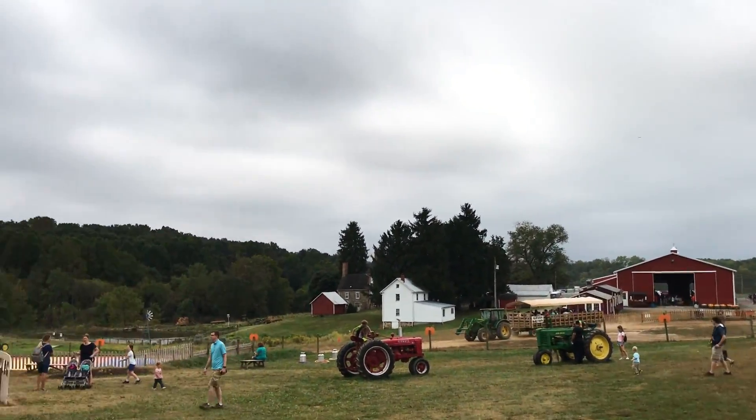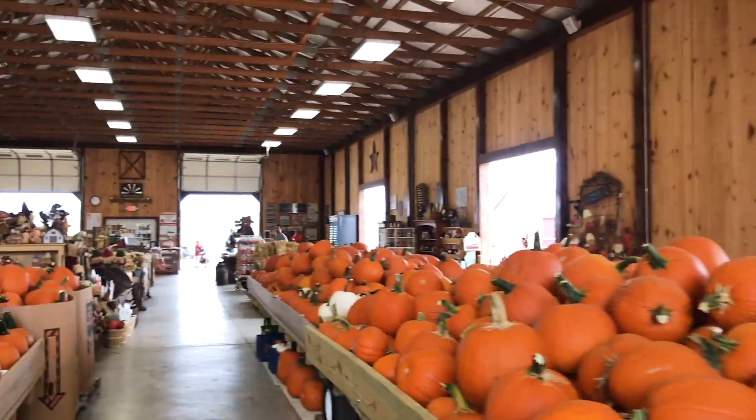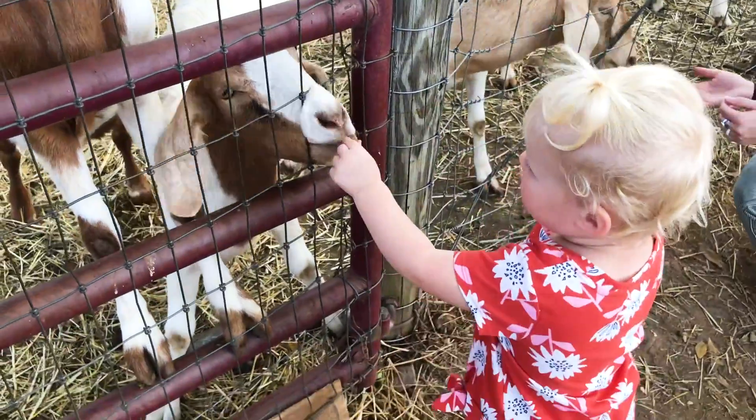There's so many things you can do up here, from the corn maze behind me, to hay rides, to pick pumpkins, pick apples. And in the Christmas season, you can cut down Christmas trees.